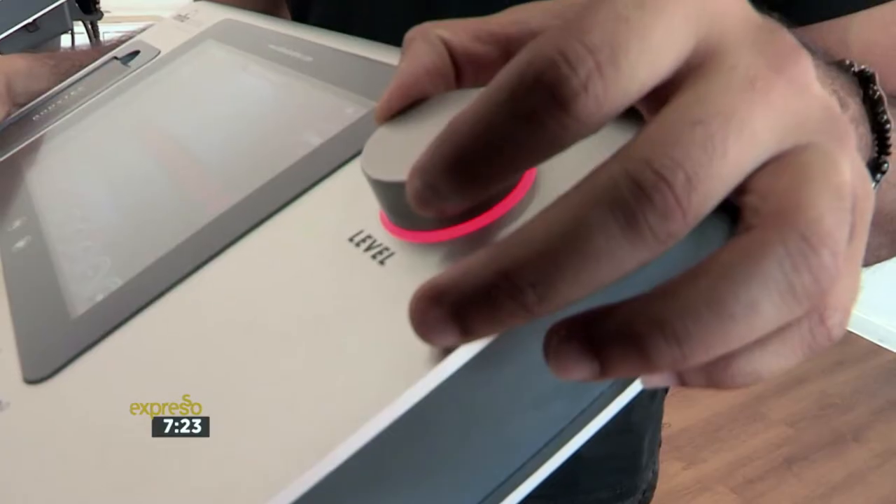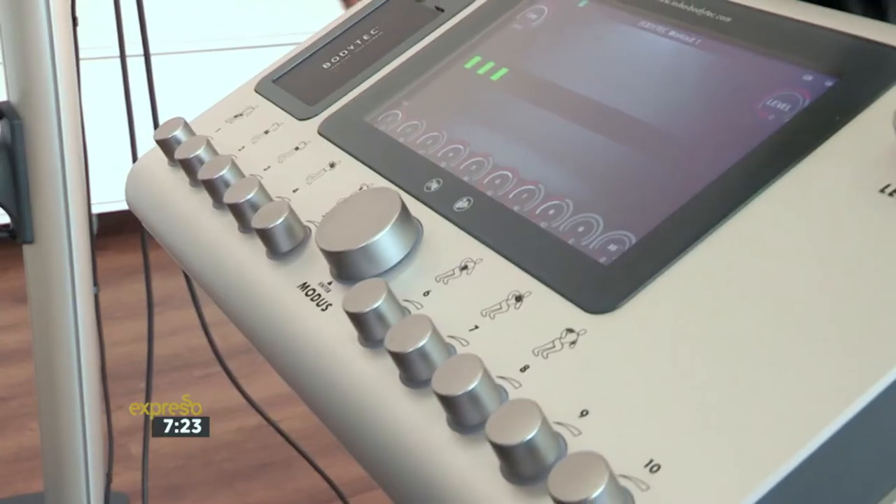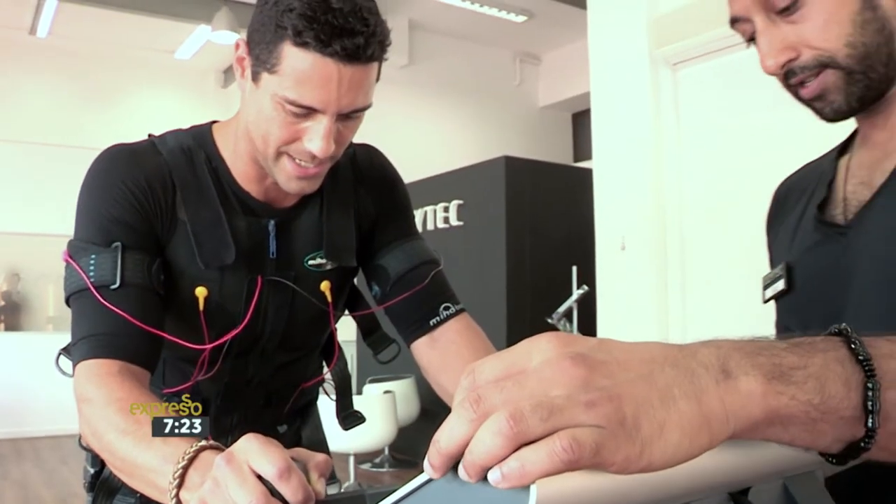EMS training is supported by extensive research, but those with pre-existing conditions or an injury would need consent from their doctor to train. Although it's quick, this is not a sweat-free experience, and a personal trainer ensures you get the full benefit of your session.